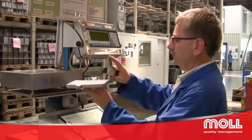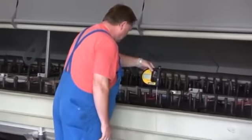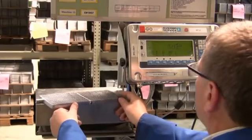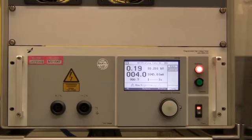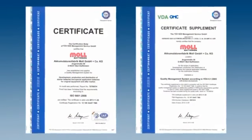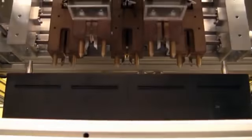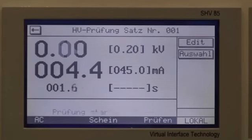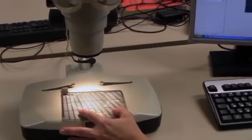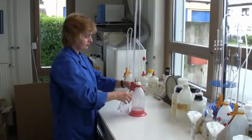High-class technical products require exact test procedures right from the processing. Therefore, the entire production is accompanied by permanent quality checks. Moll produces quality-oriented and environmentally conscious. This includes a quality management system, as well as certification by DIN ISO 9001 and VDA 6.1. Moll fulfills the high quality standards of the automotive industry, provided by modern test equipment, a chemical laboratory and, last but not least, by highly qualified employees.